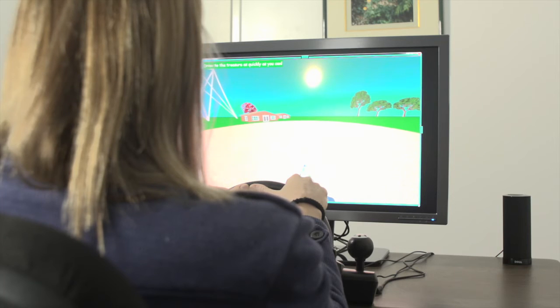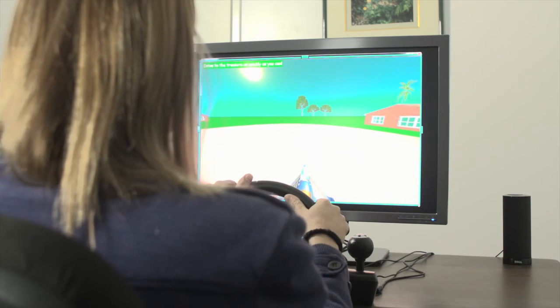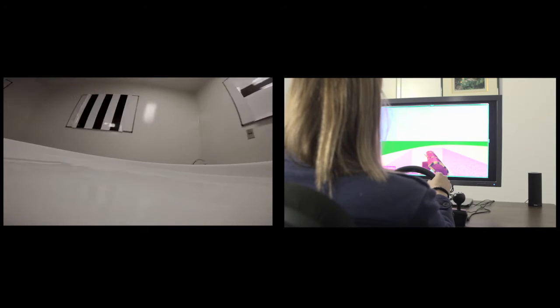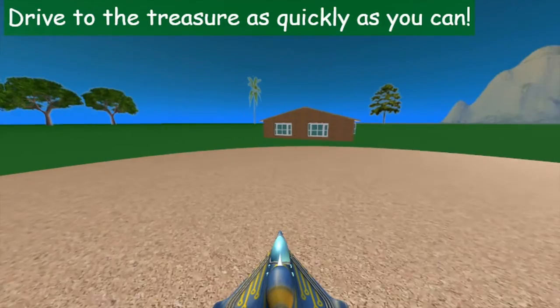We designed an analogous version of this test that is like a video game, similar to how you might find your way across the city — learning where your office is located relative to other major landmarks. The mice and the humans have several trials to learn to find a target. The target is always hidden in the same place, and both the mice and the humans learn to find it by learning its relationship to cues, the landmarks that surround where they're navigating.